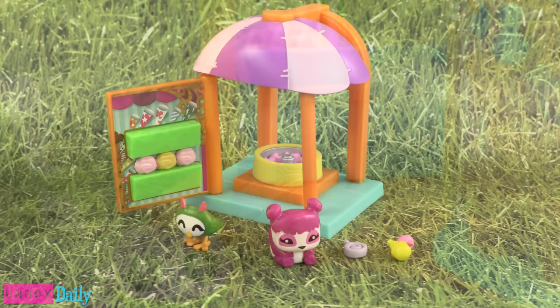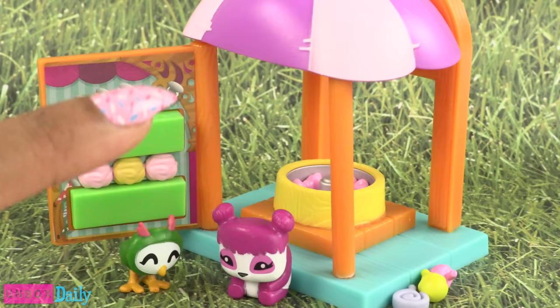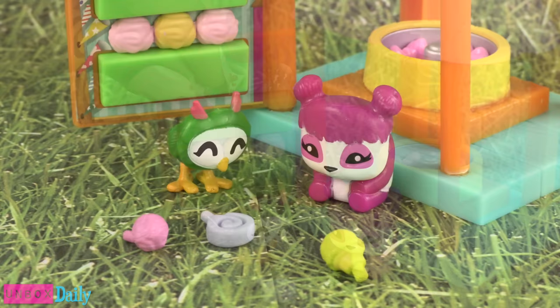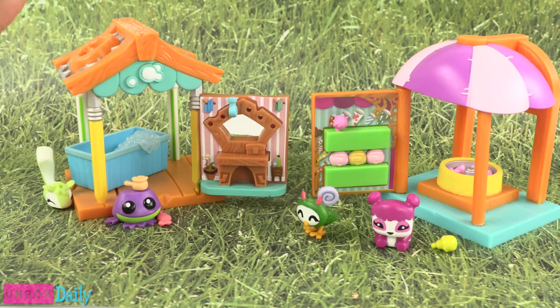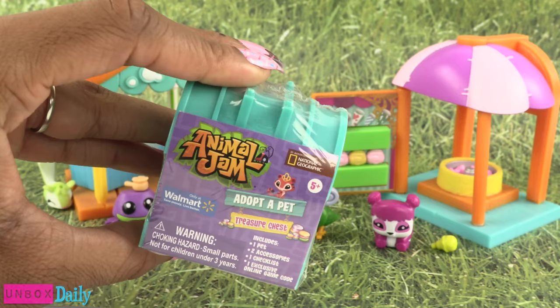The Cotton Candy Hut has a little cotton candy maker inside — it's stationary and doesn't spin. There is a display wall of goodies, and the pets are a little horned owl and a panda. The accessories are a lollipop, ice cream, and a little cotton candy. They can be stored on the wall or on the pets. These are extremely small, like tiny. It's pretty cool that they decided to make playsets for the pets, since some people only collect the pets — they can be found in blind bags, or blind treasure chests in this case.